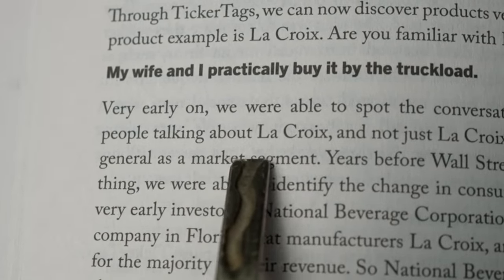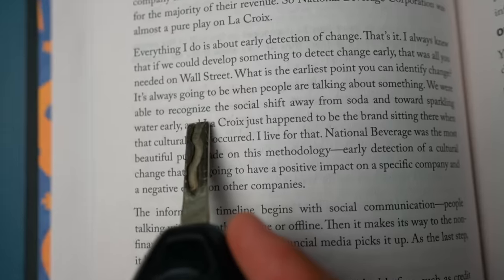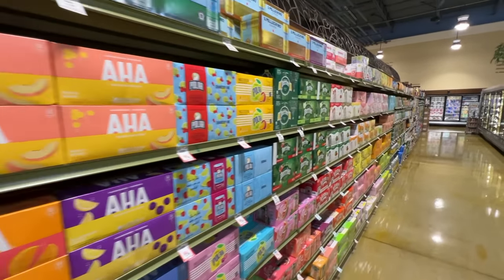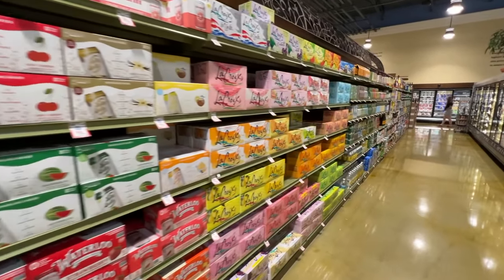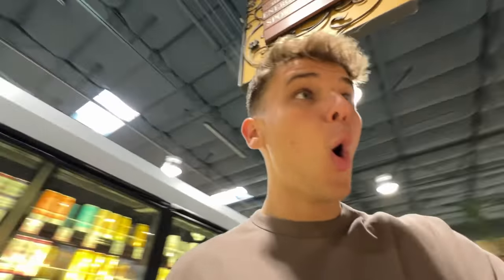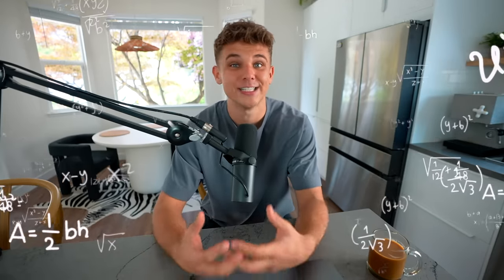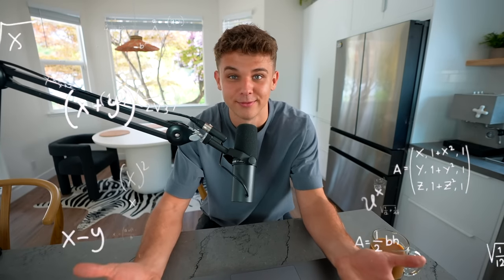One example was capitalizing on the rise of LaCroix — just paying attention and noticing that consumers were shifting from soda to flavored sparkling water. Most people, including myself, noticed as grocery store shelves were taken over by different brands and flavors of sparkling water, but we just didn't think to capitalize on it. And that's kind of the beautiful thing about this strategy: you don't have to be a mathematical, fundamental analysis genius to notice some of these trends and make money off them.